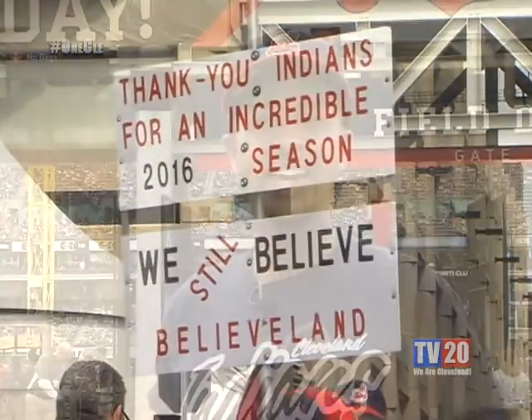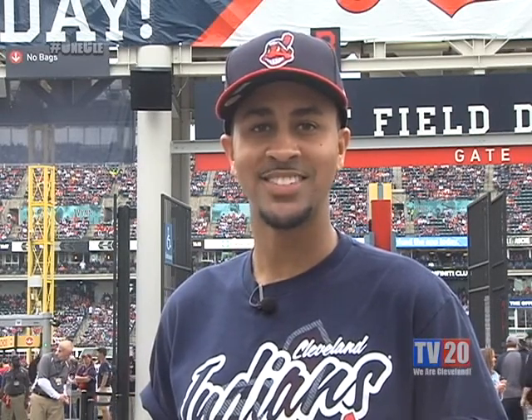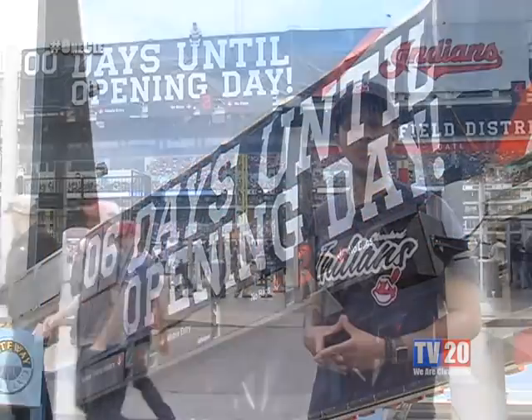For the past few seasons, the Cleveland Indians have dedicated themselves to enhancing the fan experience by adding new attractions each year. Just days before the home opener, we found out what's new at Progressive Field.